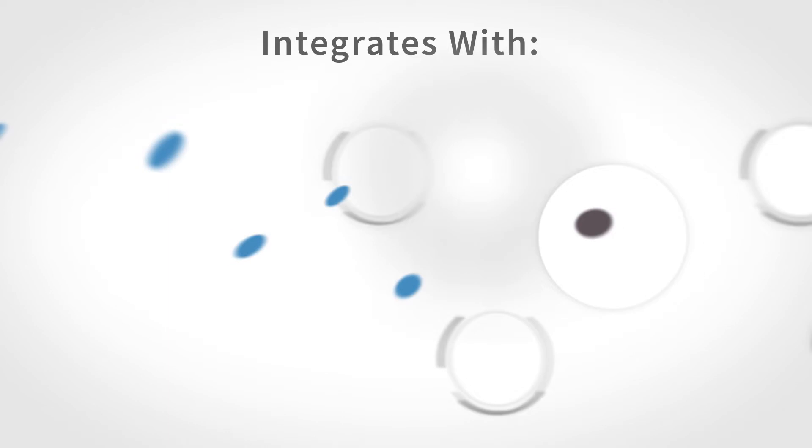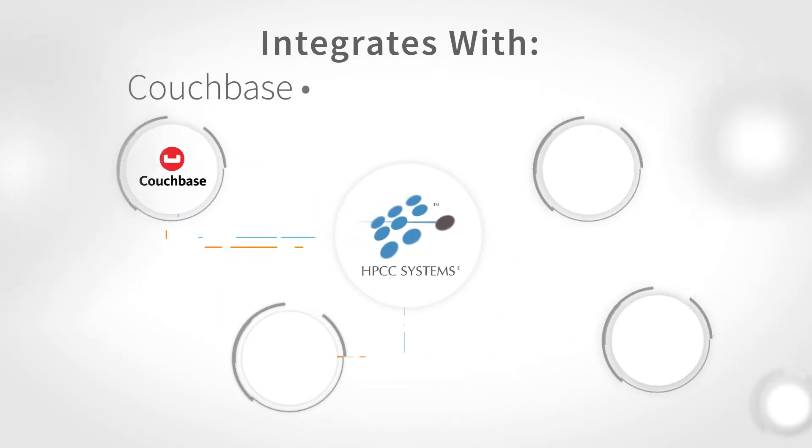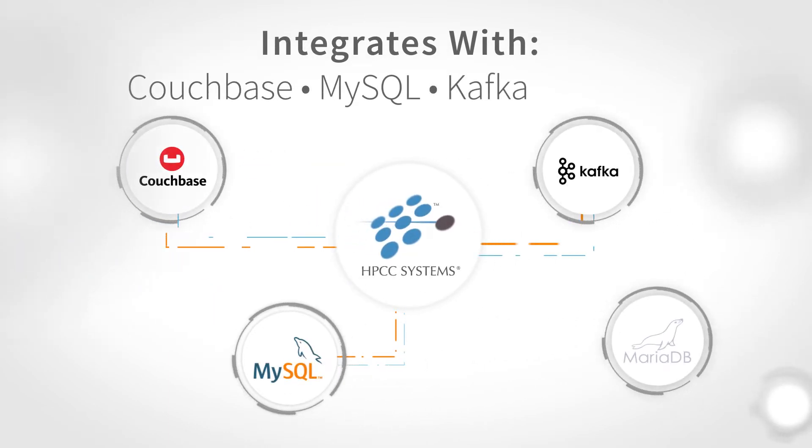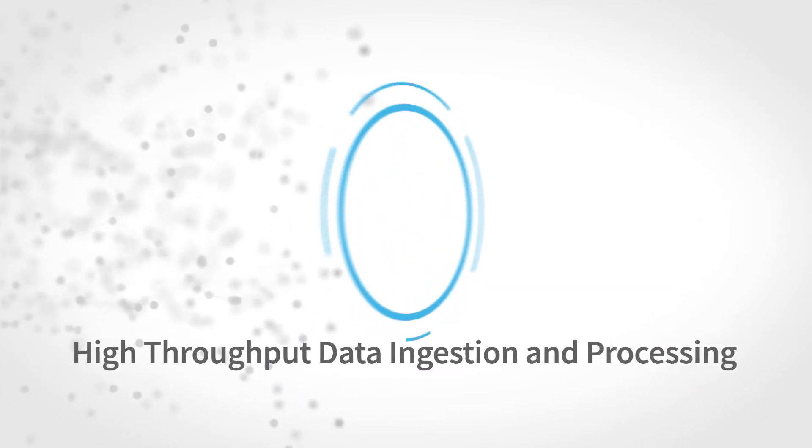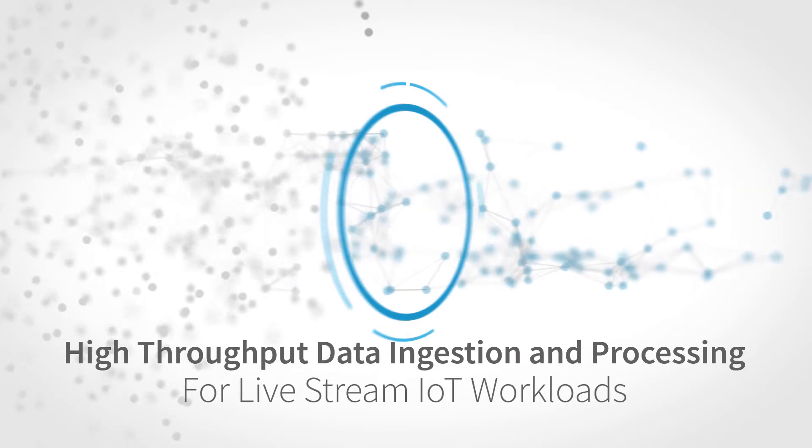It integrates with other systems such as Couchbase, MySQL, Kafka, and MariaDB to perform high-throughput data ingestion and processing for livestream IoT workloads.